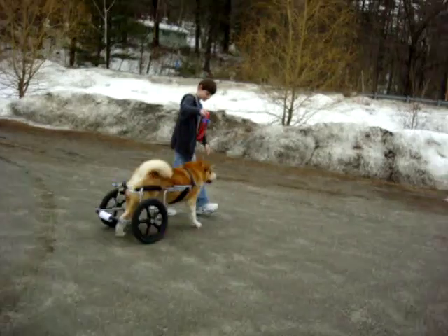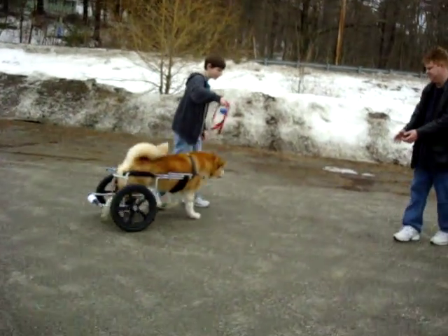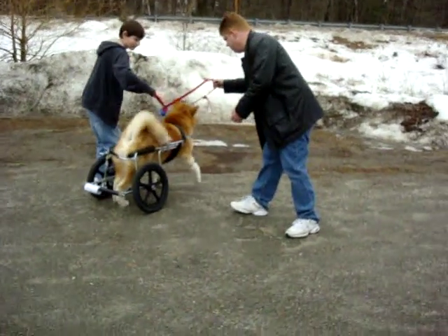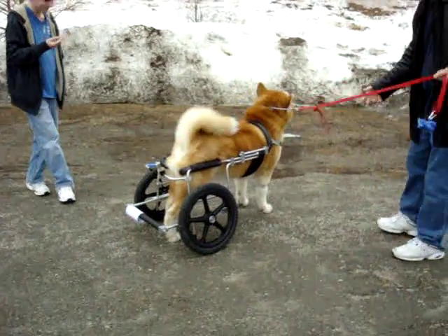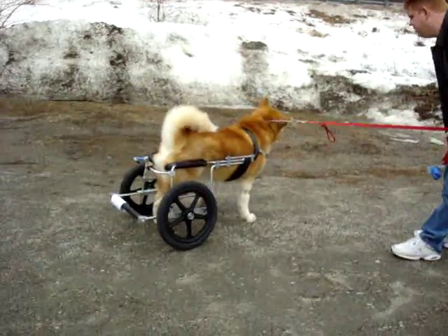With the cart giving him that extra little bit of support, he's using his legs really nicely. That's great to see. Really good. Thank you so much for bringing him — I just learned a lot from him.